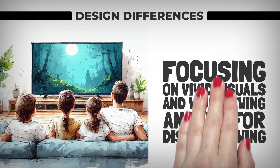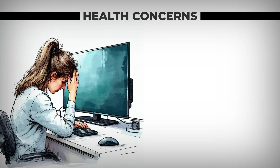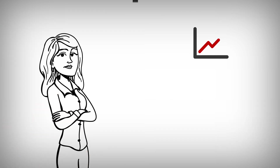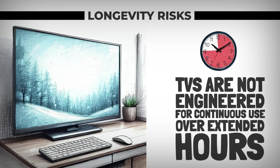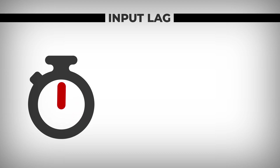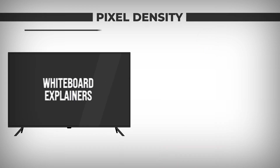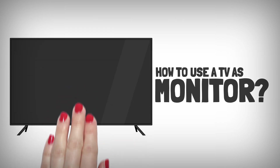TVs are optimized for entertainment, focusing on vivid visuals and wide viewing angles for distant viewing. Monitors, by contrast, prioritize ergonomic design, sharpness at close range, and features tailored for productivity. Using a TV as a monitor exposes you to more blue light and higher brightness than is comfortable for long hours of close-up use. TVs are also not engineered for continuous extended-hour use, and have lower pixel density, resulting in less sharp text and images when viewed up close.